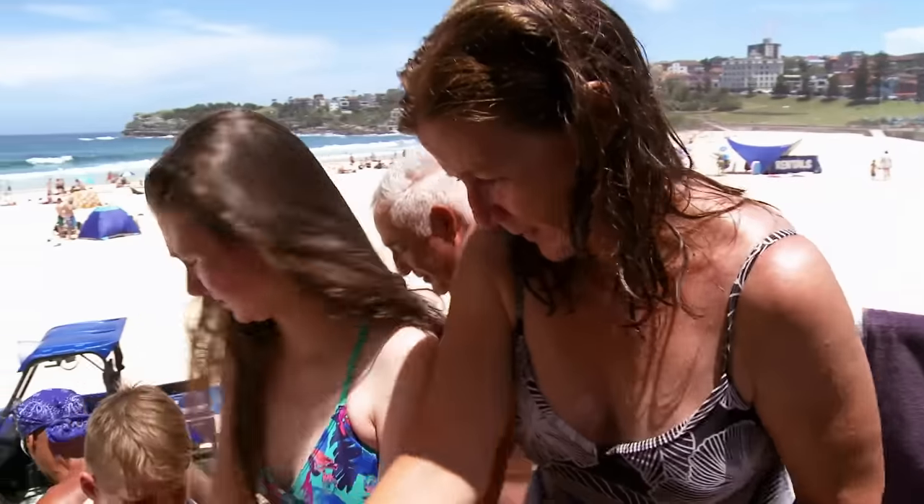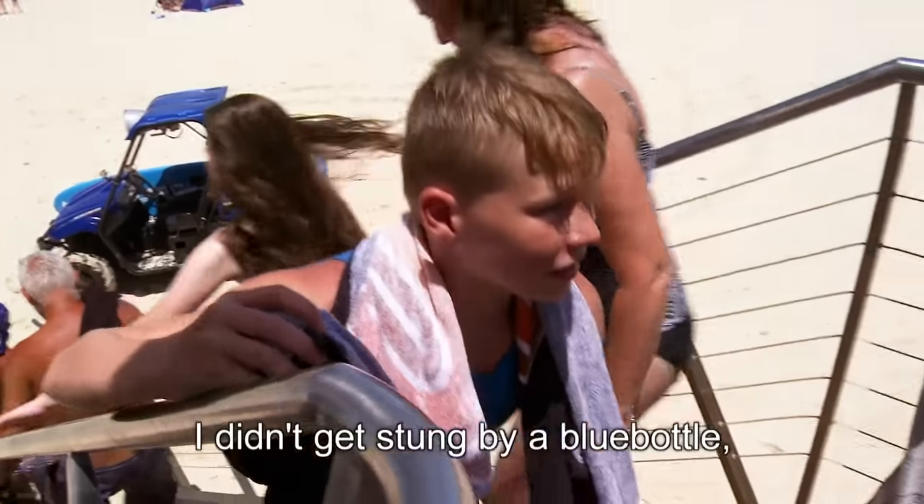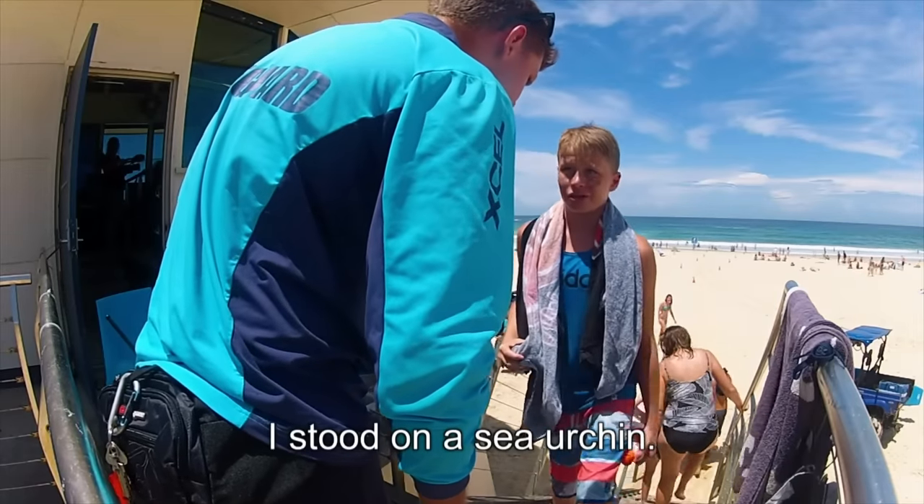One boy arrives who has been in contact with something much more painful than a bluebottle. Hi buddy — I'm just talking about bluebottles. I think I've stood on a sea urchin.